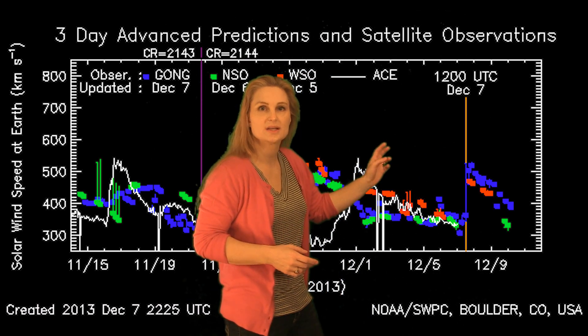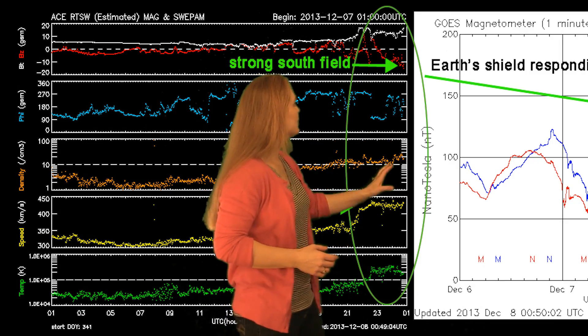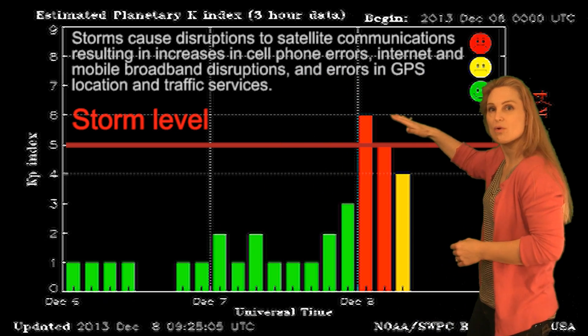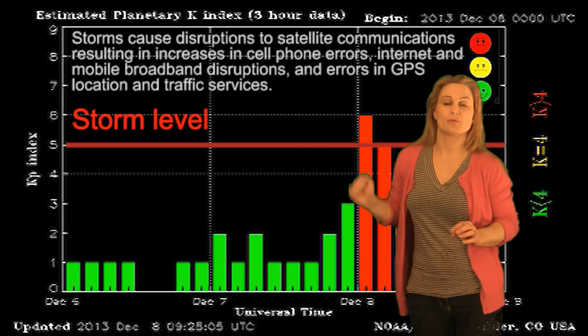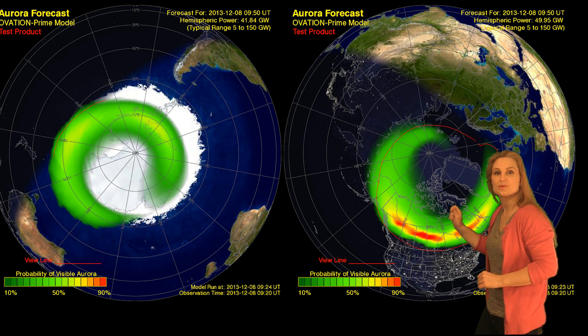On top of these two solar storms, we also have a high-speed stream structure hitting us. It actually all arrives a little early. You can see right here in the solar wind data the impact of that — it's already thrashed our magnetic shield. Our KP index shows the storm level is already pretty high for the past few hours. So we're having problems with GPS, cell phones, and internet. Expect that.